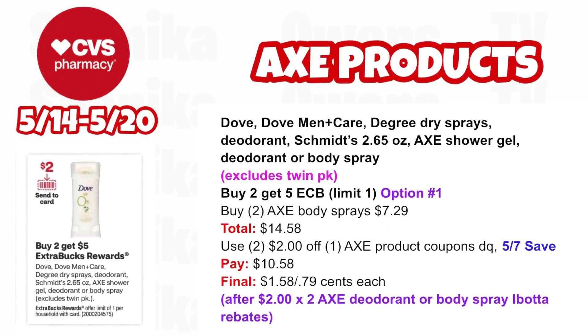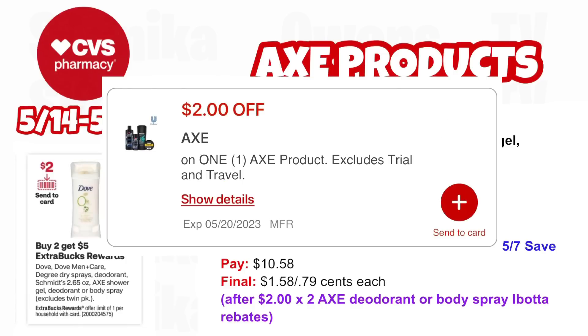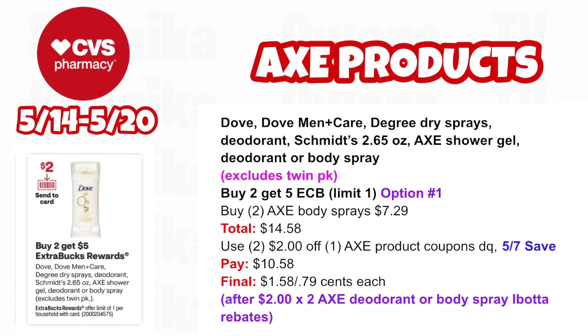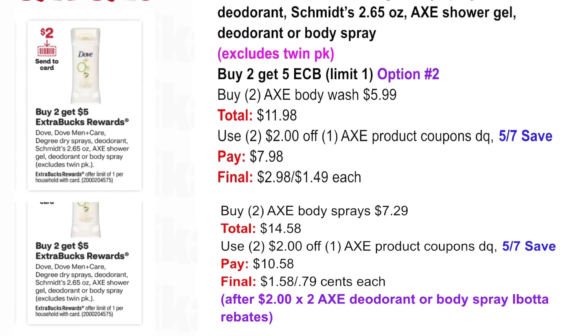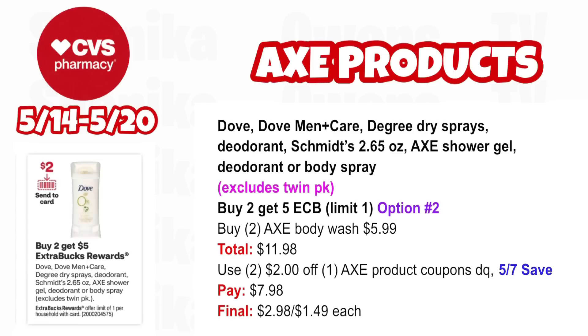Dove, Dove Men Plus Care, Degree Dry Spray Deodorant, Suave, Axe Shower Gel, Deodorant, and Body Spray (excluding swim packs) are buy two, get a $5 ECB — limit one. Not the greatest deal like last week, but two options. Option one: pick up two Axe Body Sprays at $7.29, both totaling $14.58. Use two $2 off Axe product coupons (one from app, one from 5/7 SmartSource insert). You'll pay $10.58, get back $5 for buying two, then submit to Ibotta for $2 x2 for the Axe deodorant and body spray rebates — making the final cost $1.58 for both or $0.79 each. Option two: pick up two Axe Body Wash 16 oz at $5.99, both totaling $11.98. Use the same two $2 off Axe coupons and pay $7.98, getting back $5 for buying two — making the final cost $2.98 for both or $1.49 each.